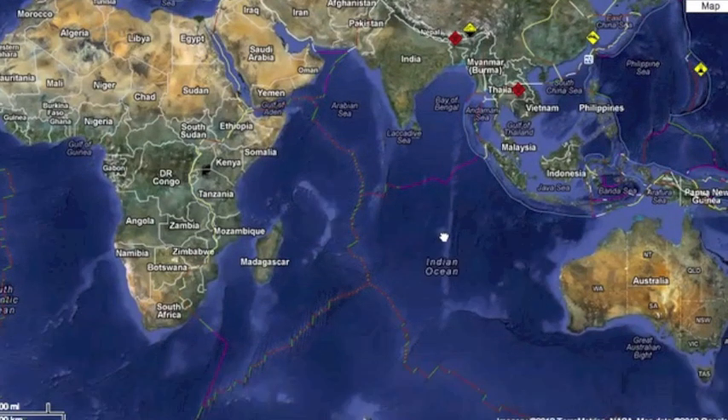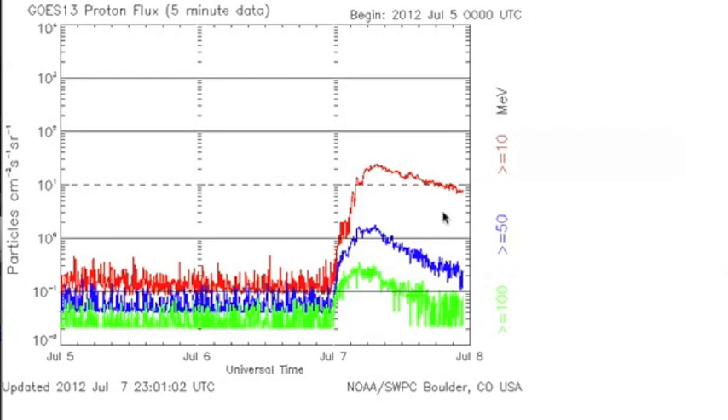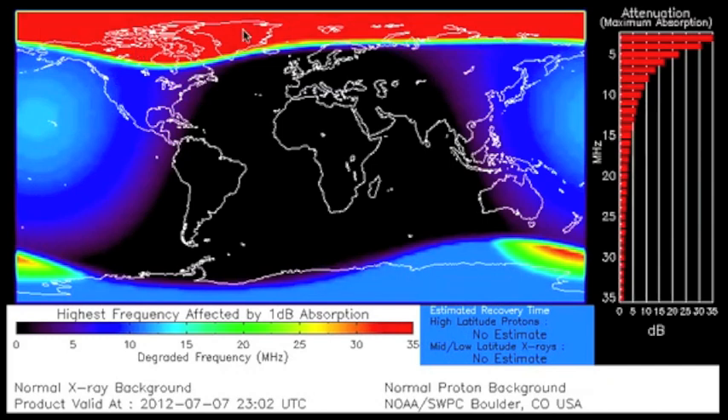It's not showing up on the alert map, but we had a five-pointer strike the north-south Indian Ocean fault line off Madagascar. You might remember we had a radiation storm brewing — even though it is subsiding now, you can still see the effect in the D-region absorption around the poles.